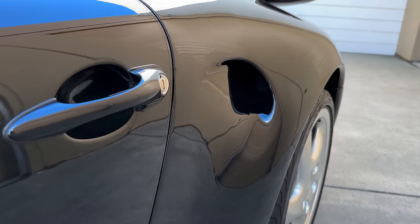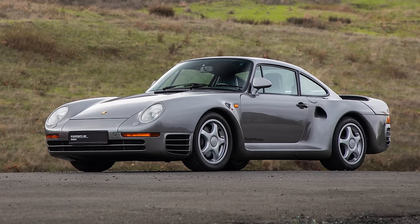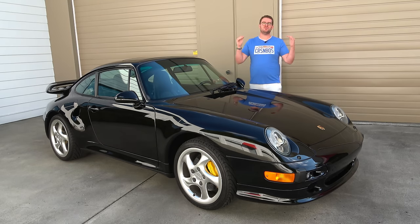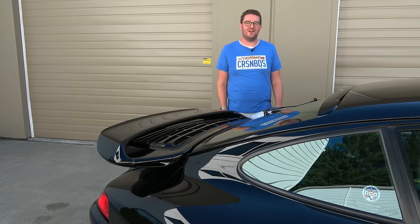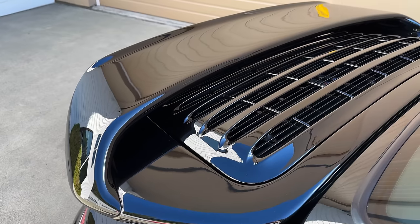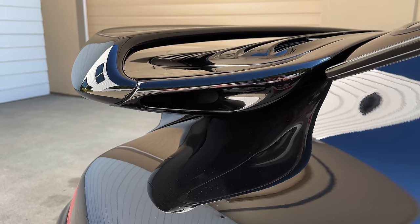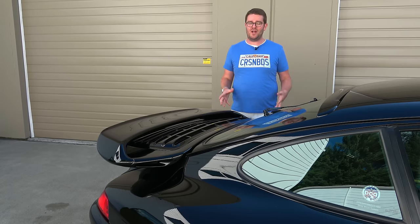Moving down the side of the Turbo S, you see air ducts located behind the doors — a carryover from the 964 Turbo S, which also had these, and they were present on the 959. Porsche began using this as a distinguishing feature for its ultra-high-performance cars, and you still see it on turbo models today. Moving to the back, we have to talk about the revised rear spoiler — what Porsche refers to as the Aero Kit 2 spoiler. Porsche added a top section to increase downforce further and also added additional ducting on the side of the spoiler, a very subtle and unique detail to differentiate it from the Turbo.